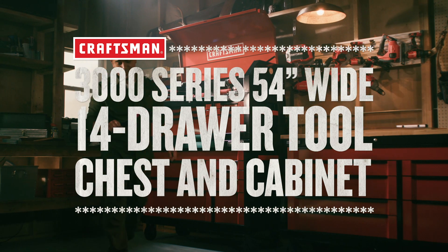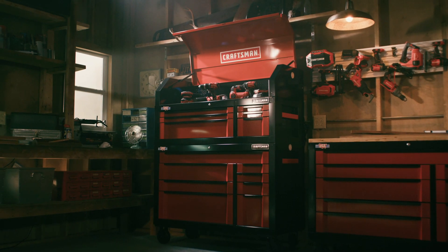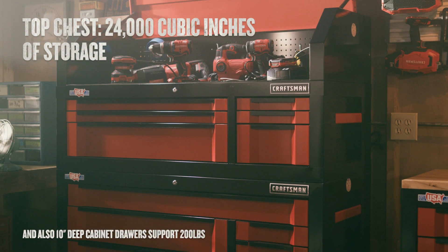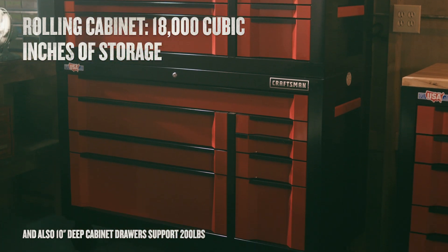Give your tools a proper home with the Craftsman 3000 Series 54-inch wide 14-drawer tool chest and cabinet. Made in the USA with global materials and built with an extra deep iframe construction, this combo collectively has over 35,000 cubic inches of storage space.